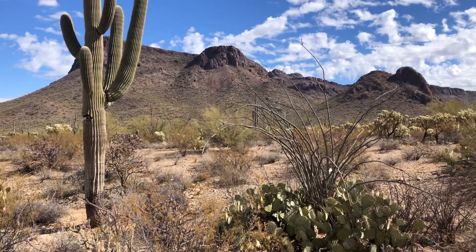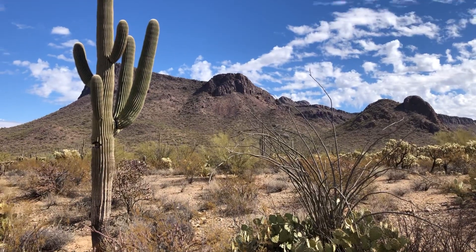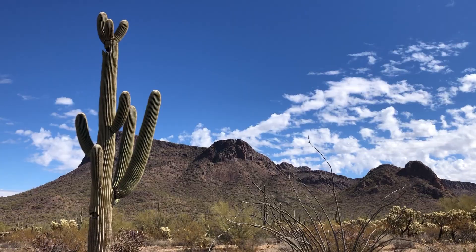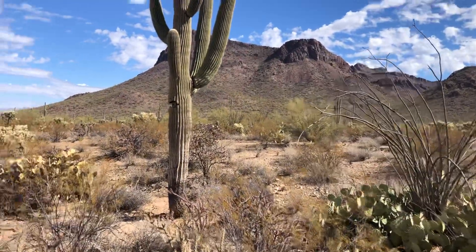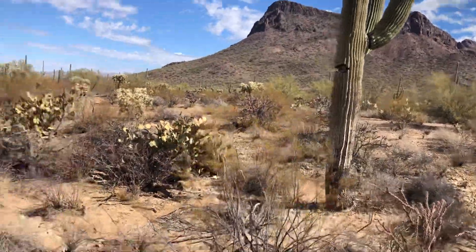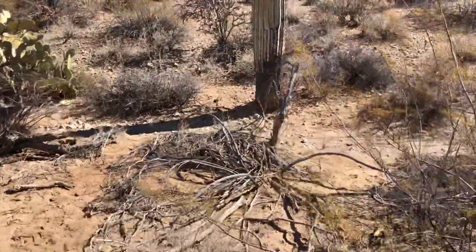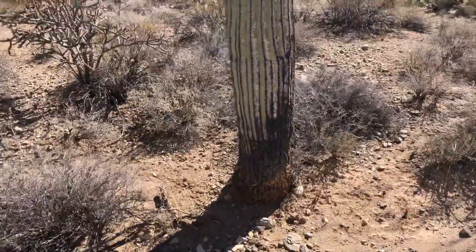Good morning from Saguaro National Park West. The saguaro on the left is today's Saguaro of the Day. I'm naming it Oh Happy Day. I partly picked this one because there were no jumping chollas nearby, so it's at least a little more safe for me.